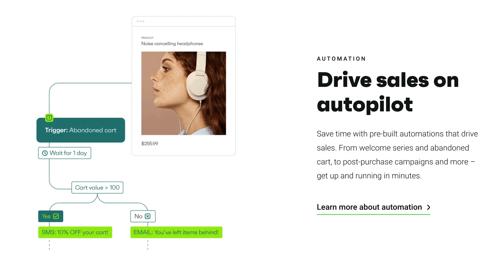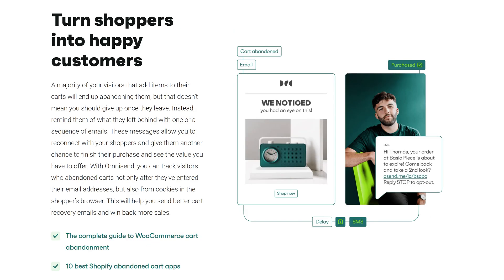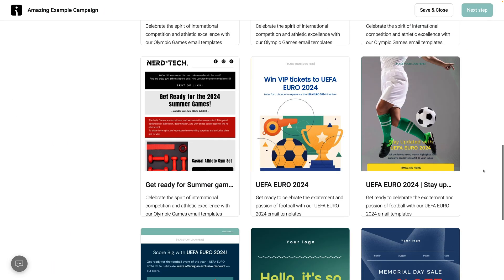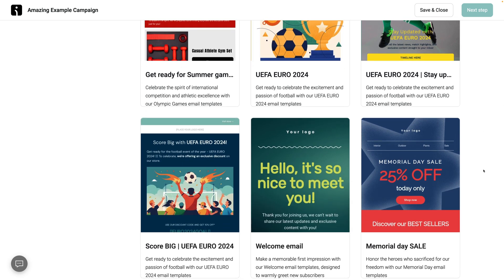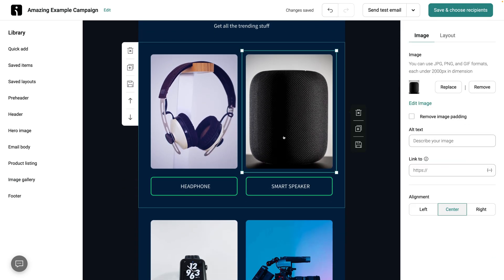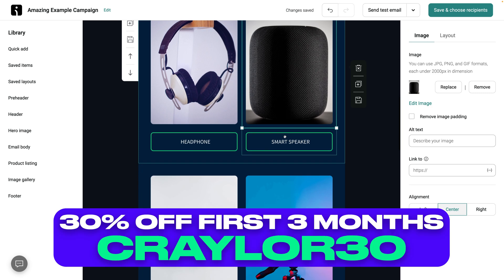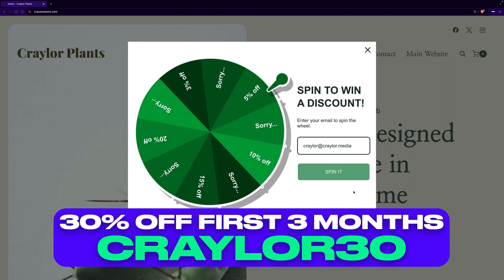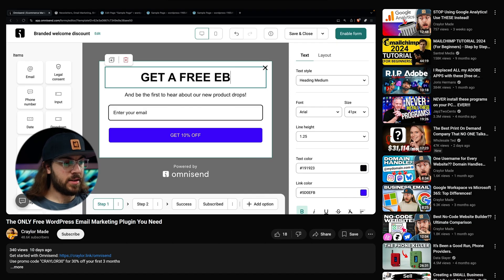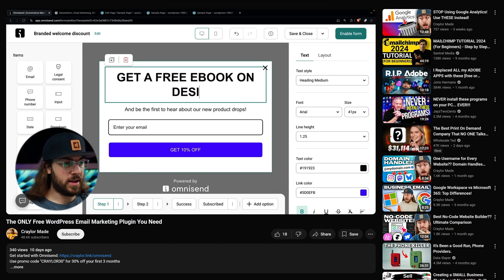OmniSend has powerful automation and advanced segmenting, so you can do everything from automating abandoned cart emails in WooCommerce to sending a free ebook to new subscribers. OmniSend sponsored this video, and you can use OmniSend free for your first 250 contacts. When you're ready to upgrade, they're offering 30% off your first three months with promo code CRAYLER30. You can get started at the link below, and I also have an entire tutorial video on my channel showing you how to integrate OmniSend with WordPress.